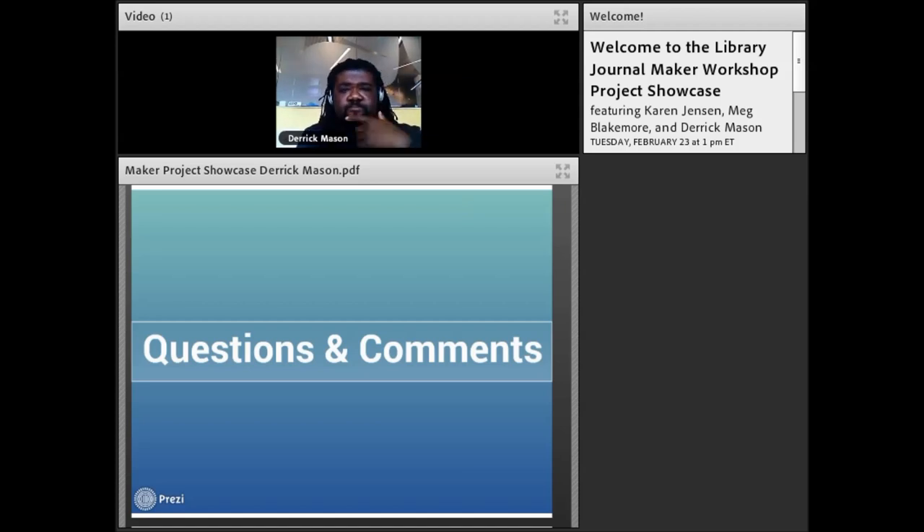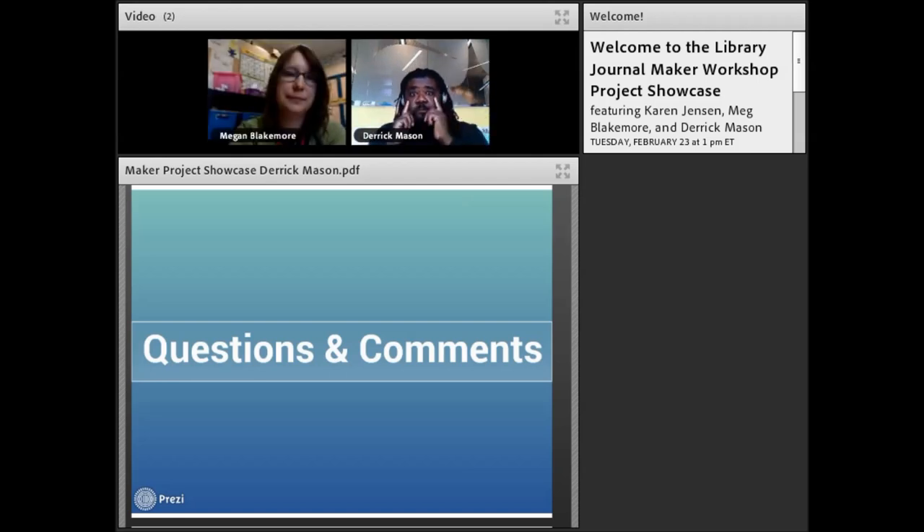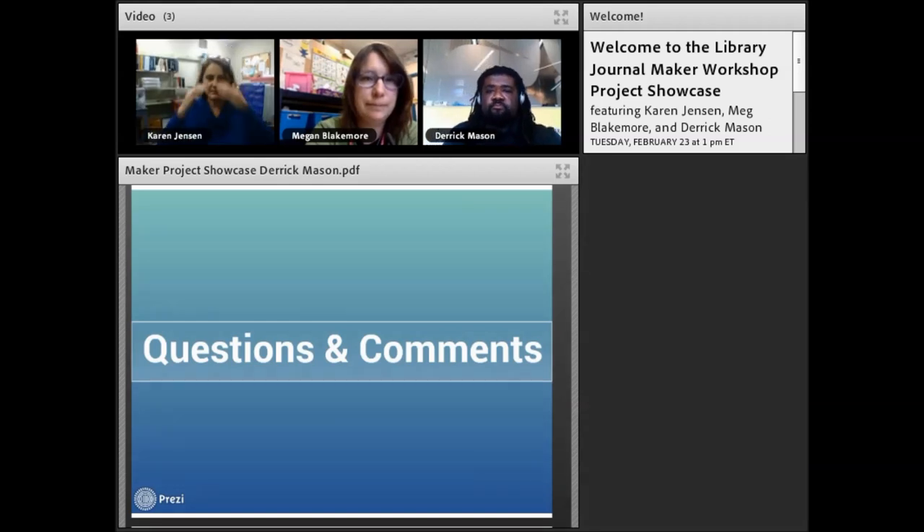Let's bring back all of our speakers to answer questions. Sharona Ginsberg asked all three speakers: do your makerspaces draw diverse patrons in terms of gender, race, and interests? Have you done anything to intentionally promote diversity?